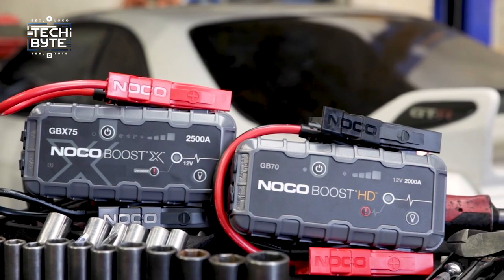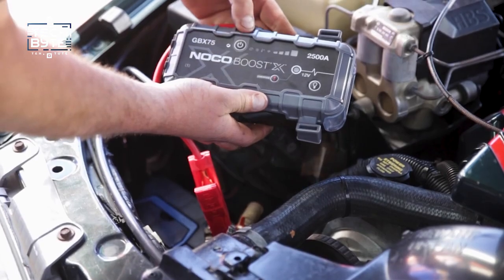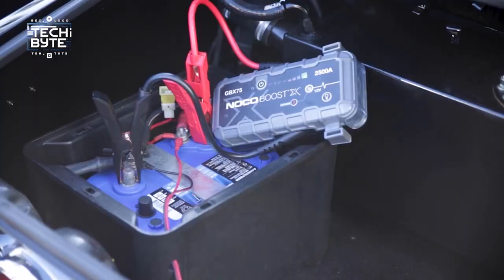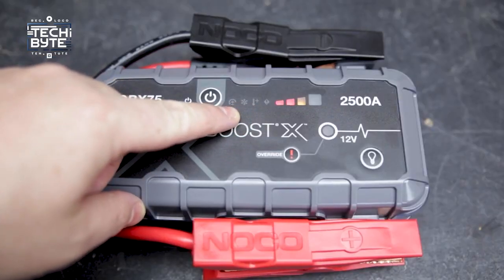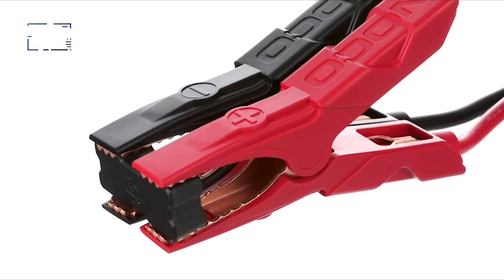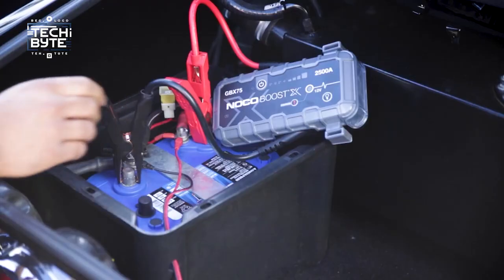Number two: NOCO portable jump starter. When it comes to jump starters, being easy to carry is super important, and the NOCO Boost Plus GB40 nails it. It's small but mighty — this 1000-amp lithium battery jump starter can bring a dead battery back to life in no time. It works for both gasoline and diesel engines, so it's handy for any emergency. Safety is a big deal too: the NOCO Boost Plus GB40 is designed to be goof-proof and won't make sparks when you connect it to your car.